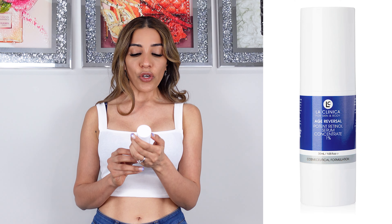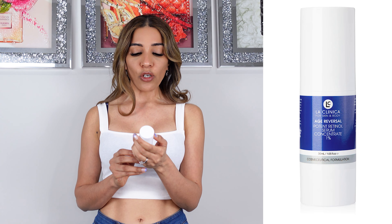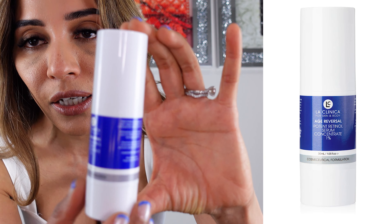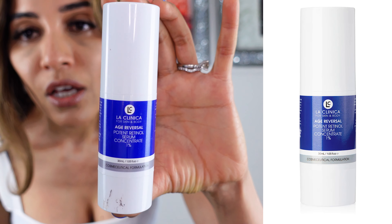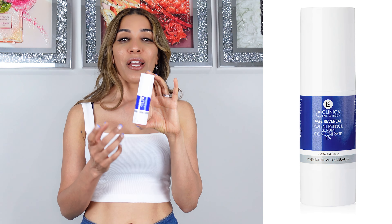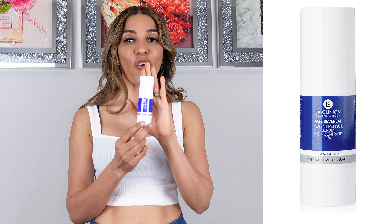Now if you have been using retinol for a very long time and your current dose is not working anymore and you want to go to the next level, I would advise the Age Reversal Potent Retinol Serum Concentrate 1% by the Australian brand La Clinica. This is really strong — you have to have been using retinol for a very long time to use this one. This is not for beginners.